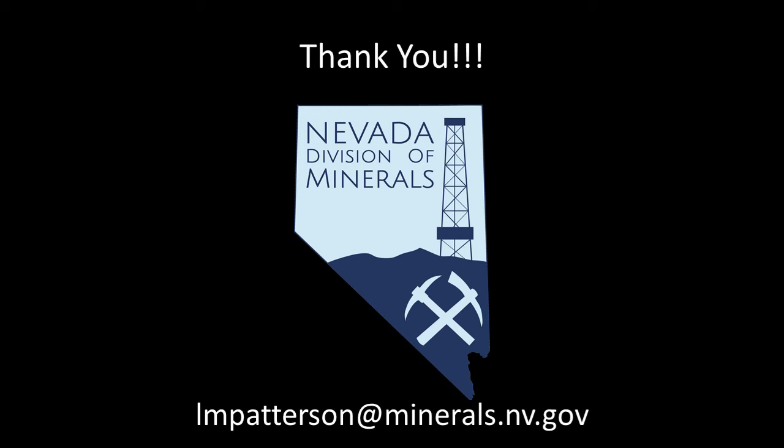If you have any questions, send me an email at the address listed at the bottom of this screen. I would like to thank you for taking the time to watch this video and have a great day!